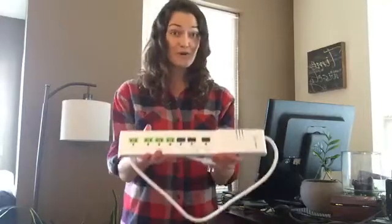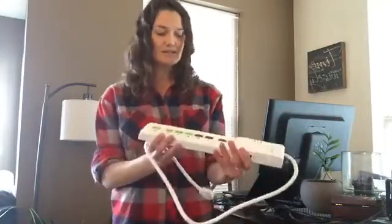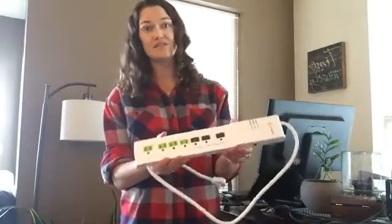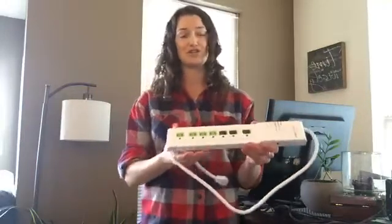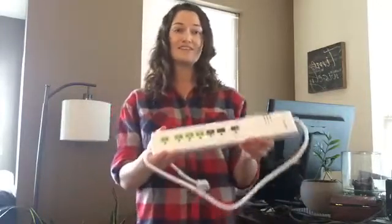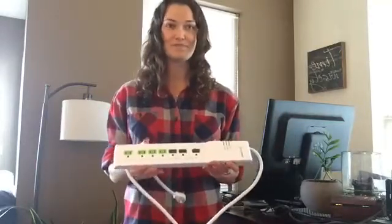There are a few more benefits to the advanced power strip besides reducing energy and saving you money. They also prolong the life of your electronics by safeguarding your devices from electrical spikes, also known as surges, and they are made for fireproof protection. So if you're worried about plugging in too many things and causing a fire, don't worry — these are designed to contain the heating within themselves and not burst into flames. So there's a safety feature to these as well.